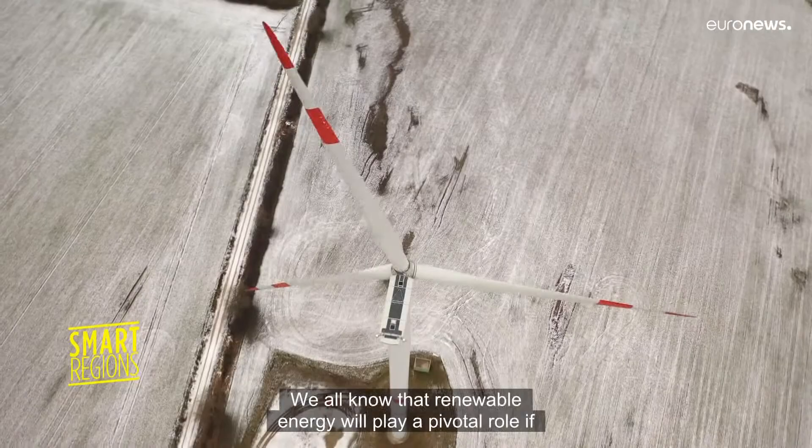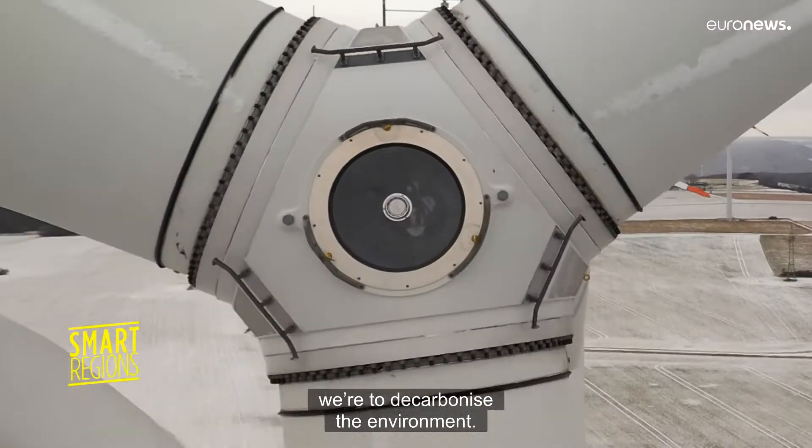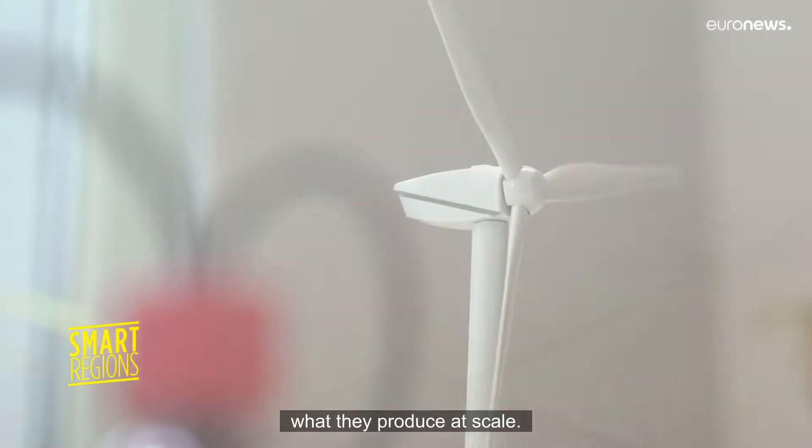We all know that renewable energy will play a pivotal role if we're to decarbonise the environment. One of the key challenges with alternative power sources, such as wind and solar, is storing what they produce at scale.